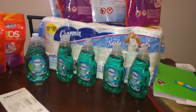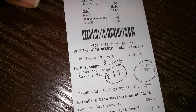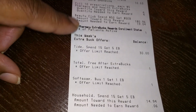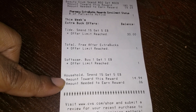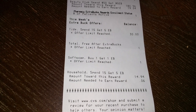Let me show y'all — my receipt is ripped but here we go. I did get back $10. You can see it says Tide and Household Products. Right here, my Tide deal reached my limit — balance is $30. And right here it says Household Spend $15, get $5 in ECBs. My total was $14.94 for what I just got, but it still activated my $5.